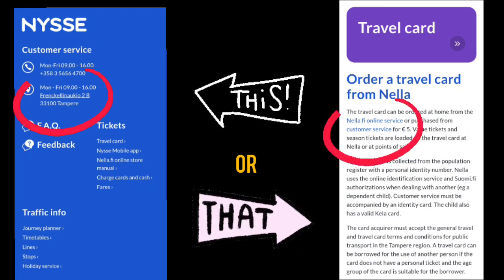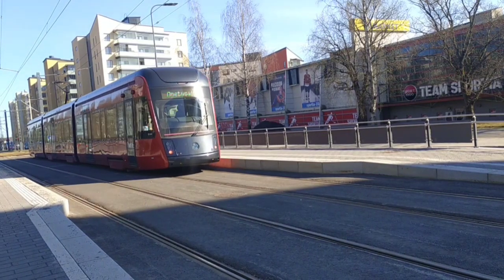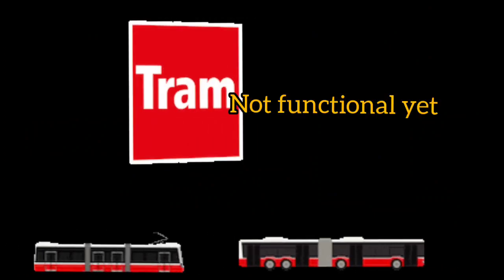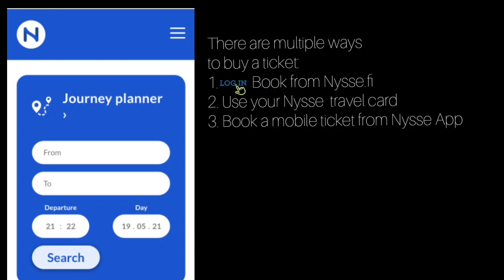Our second mode of transportation is the tram. Recently, NYSSE has also launched a tram service in Finland; however, it has not yet fully launched and will be fully functional by 2022. How to buy a ticket for the tram: number one, you can log into the NYSSE app and book tickets in the same way as you do for the buses.